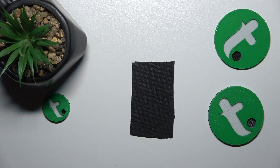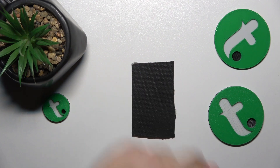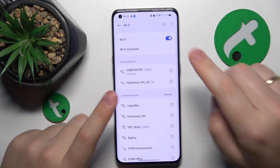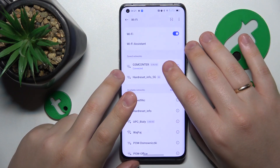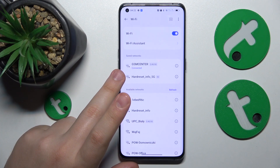If you have the possibility, you can also reboot whatever router is responsible for the network you're having issues with, if you have access to that router or modem of course.